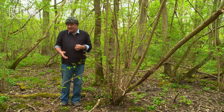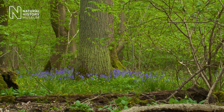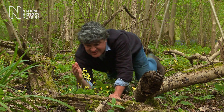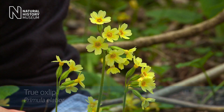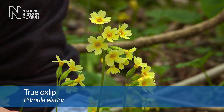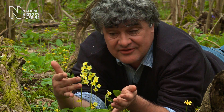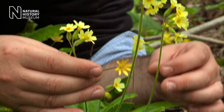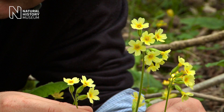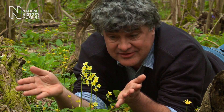And one particular flower which loves this condition is one I come here to see. For me this is the great treasure of Haley Wood - this is the true oxlip. It's a primula related to our primrose, and you can see it's very similar. It has the same sort of colour flowers but the individual flowers are smaller and there are many of them in a head on this long stalk, so it's reminiscent in that way of the cowslip and our other common primrose.